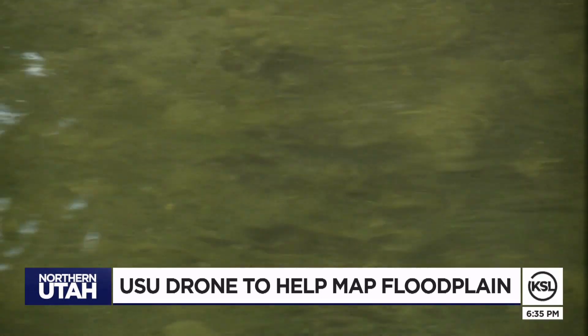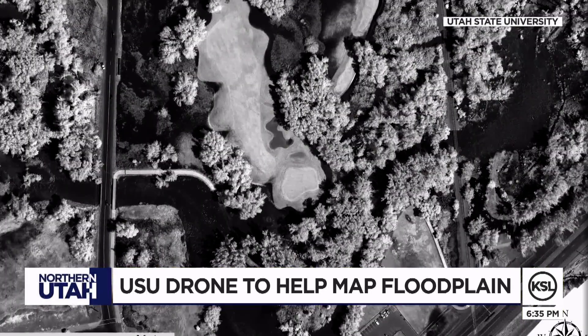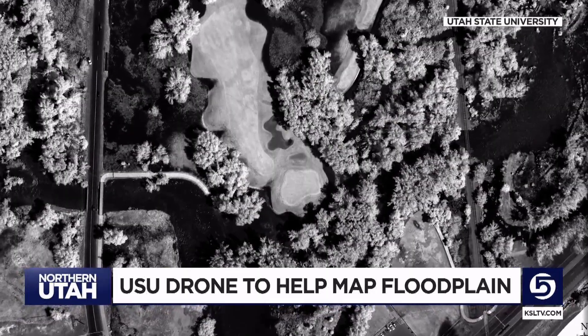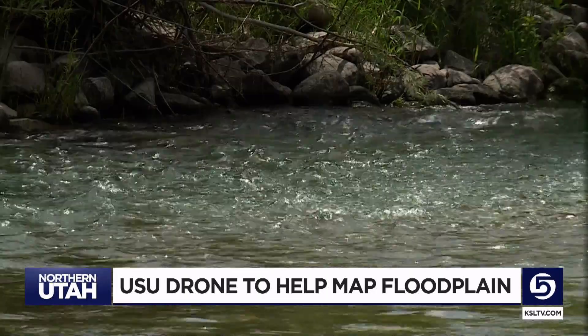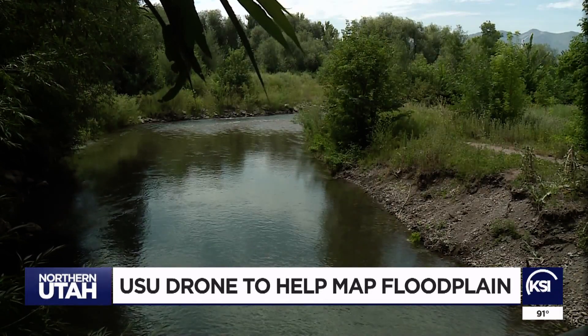Darren Far, Logan City engineer, says it's a major opportunity to now be able to pour over 19 miles of mapping and data that they didn't have before. Ideally it will give them the chance to better see what homes might be at risk in future major events. That has huge ramifications in terms of properties — whether they are in the floodplain or not.